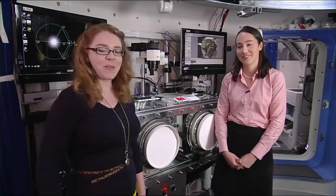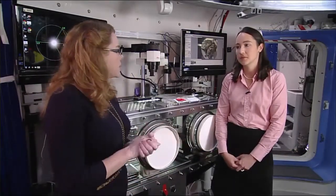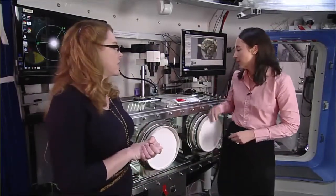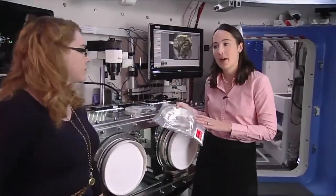We're back here in the Deep Space Habitat mock-up at Johnson Space Center, talking with Sarah Schull from the Logistics Reduction and Repurposing Group. We talked last time about the cargo bags, and this time she has a different project to show us — the Heat Melt Compactor.